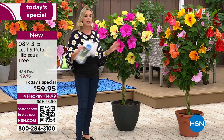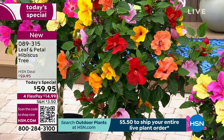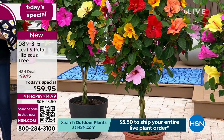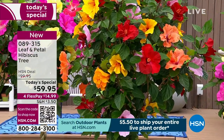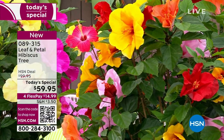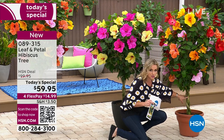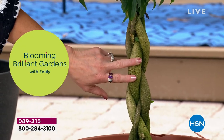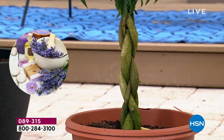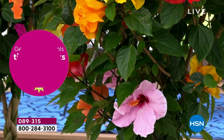Grab some potting soil from your home improvement nursery - just any bag of potting soil. Take your eight-inch pot and mix it in with that potting soil, pack it down nicely, give it a water, and you will fall in love with these big dramatic blooms. It's so unusual to have all four colors on one plant. The reason we can do that is because of that hand braided trunk - there are actually four plants in one. This hand braiding is really special and totally unique - it takes a lot of time. They've been working with this for months to get it right. It's a beautiful piece of art.